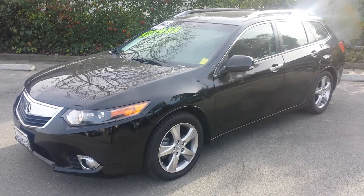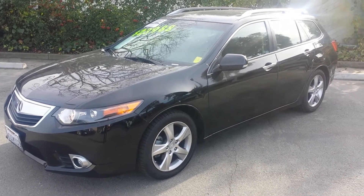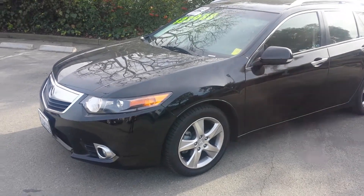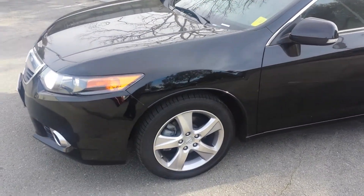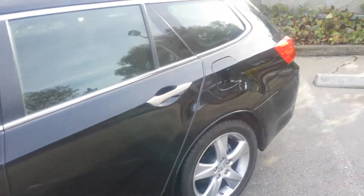Hi, this is Manny, the product specialist here at Marin Acura. In front of me we have the 2012 Acura TSX wagon with the technology package. As you can see, it does have the black crystal pearl paint and the 17-inch alloy rims.